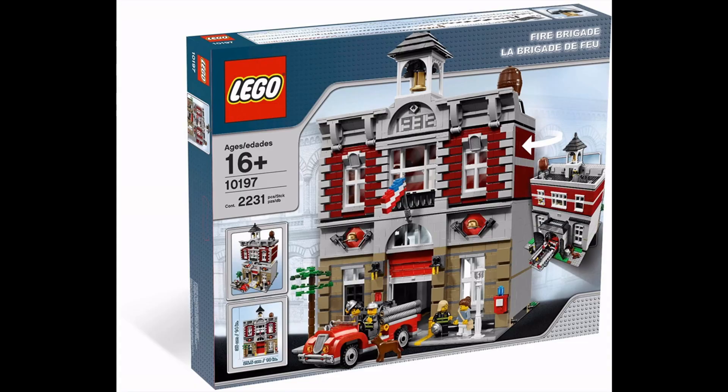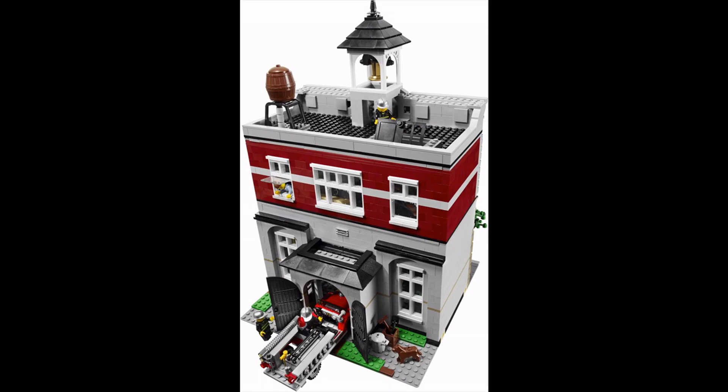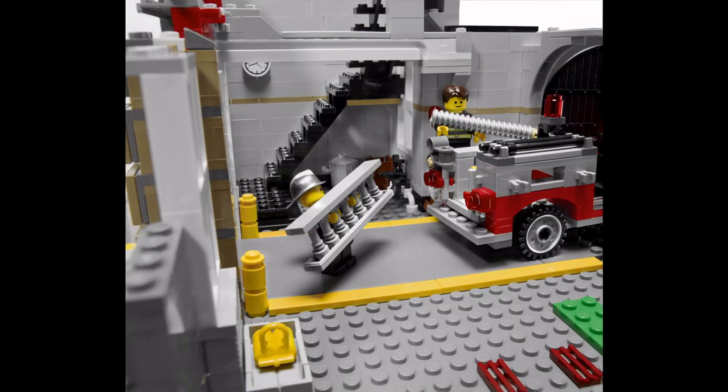At number three we have the Fire Brigade building, released way back in September of 2009. Another iconic modular set — absolutely ahead of its time, just a beautiful set. The red brickwork is something we've now seen again in the Jazz Club; you certainly get vibes from this in that set. It comes complete with a fire truck — just stunning, really iconic. The interior still stands the test of time, and I love the ping pong table. Truly a brilliant set — it absolutely has to be in my top three.